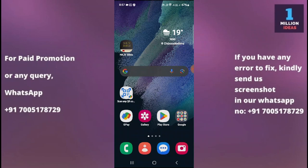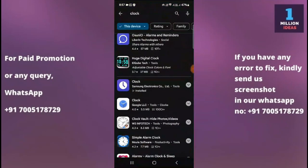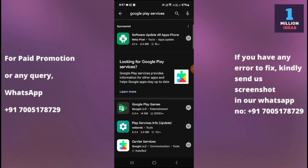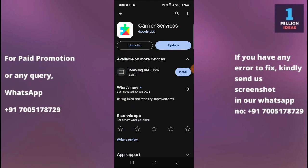The fifth solution is to check Google Play Services. Google Play Services is a crucial component for the Play Store to function properly. Ensure that Google Play Services is up to date by going to the Play Store and searching for Google Play Services. If an update is available, update it and then check whether your problem is fixed.